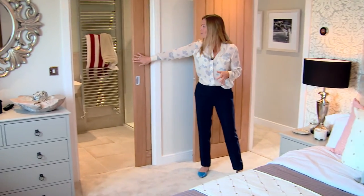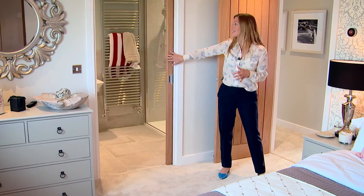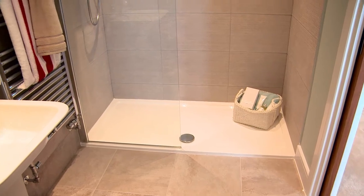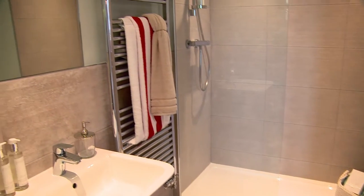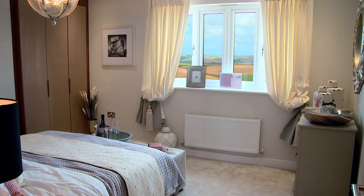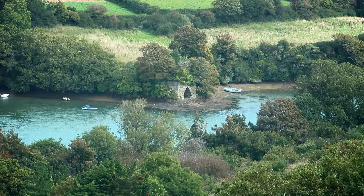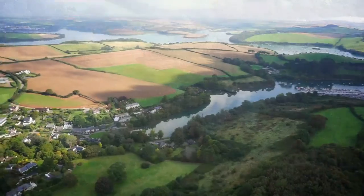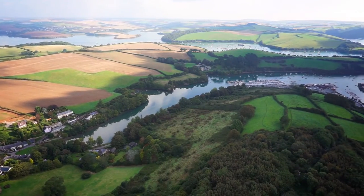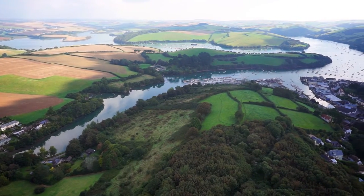The ensuite has a pocket door that slides in and out giving you maximum space. You have Porcelanosa tiles and a large walk-in shower with Hansgrohe mixer taps, and from this particular property a spectacular view — you can even see the creek. Even if your property doesn't have a view, you are still set in an area of outstanding natural beauty and just minutes from the water.